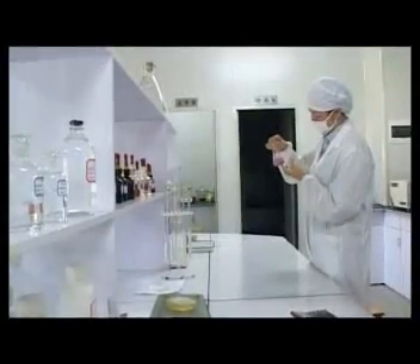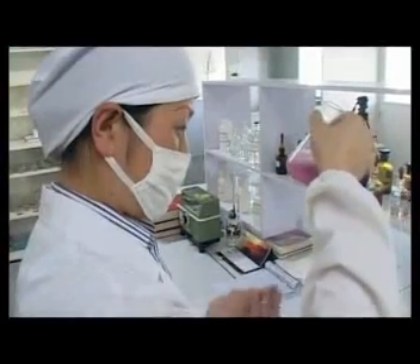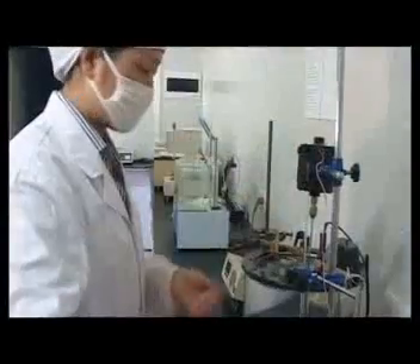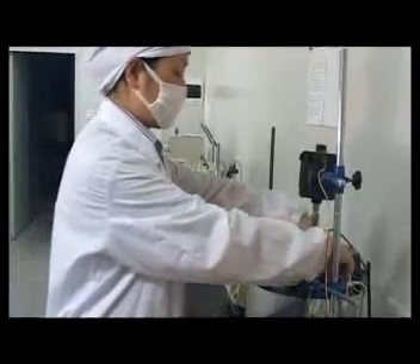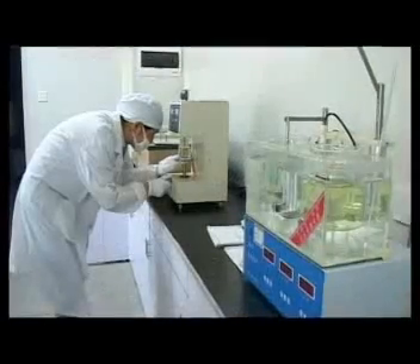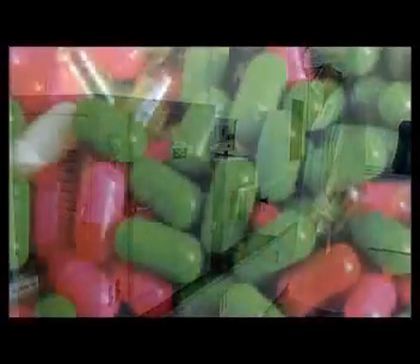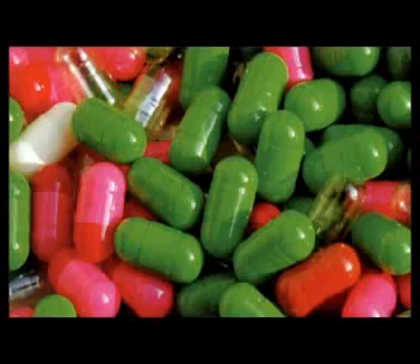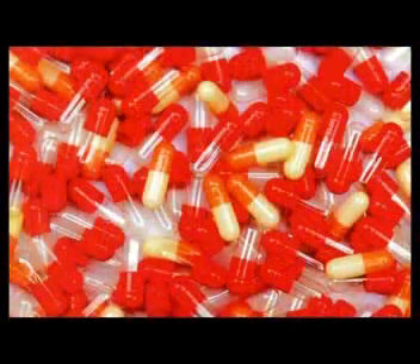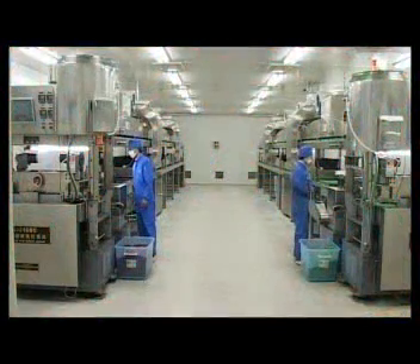Our workshops are designed strictly according to GMP standard and reach 100,000 grades in static state. Meanwhile, the full set of advanced laboratory equipment enables us to guarantee all the chemical, physical, and microorganism specifications of gelatines, auxiliary materials, and final products — empty capsules — to meet and even surpass the standard of CP2000.